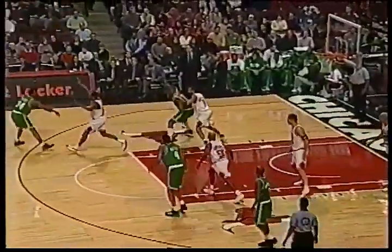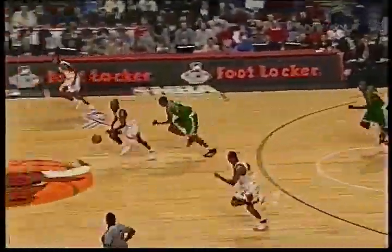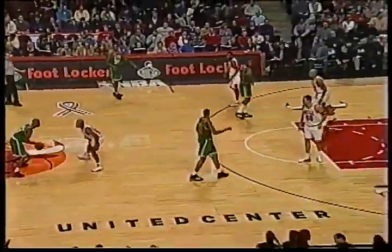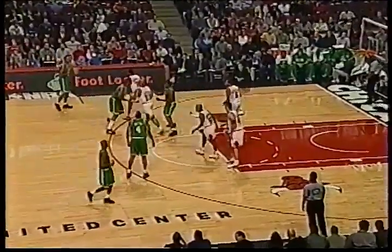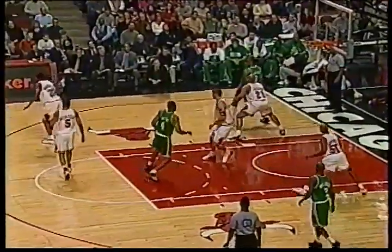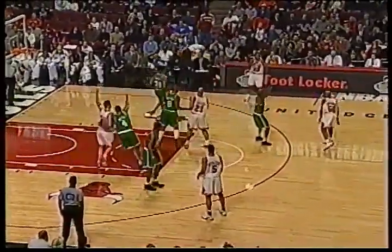Of course, how soon we forget Elton Brand — he was a double-double man almost every night. Walker denied — good block by Mercer, helping out. Here's the feed ahead for Fizer, tough pass from Greg Anthony. Fizer tried to fill that lane — turnover, Bulls. Second turnover of the game for Chicago. Walker looking to step away from Fizer — this is a tough matchup for Marcus. He has good body size and quickness, and he played him well right there. Walker zero for three from the field to start the game.